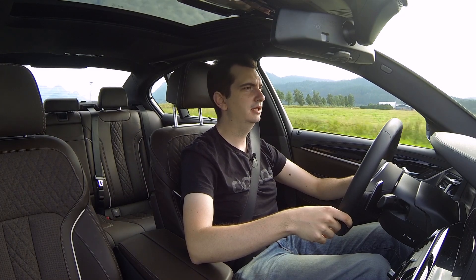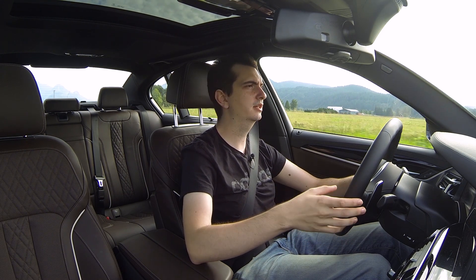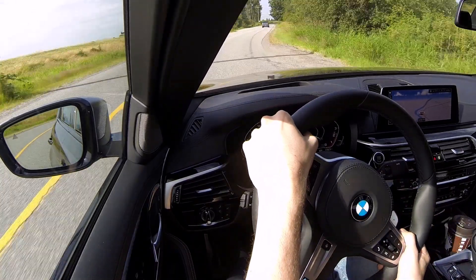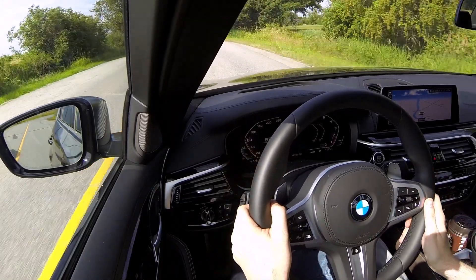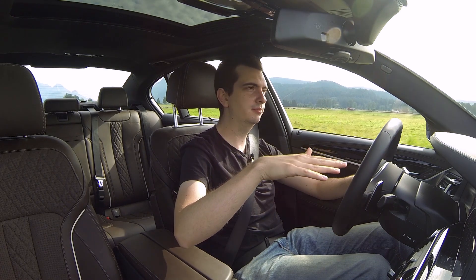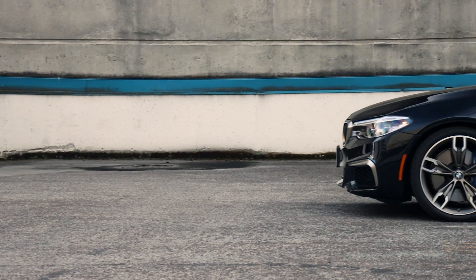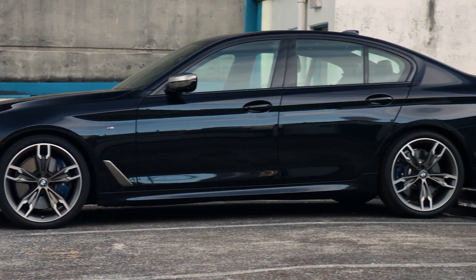Driving around town, the M550i is a very comfortable luxury sedan as you would expect from a BMW product. The suspension really does a good job of absorbing the bumps without feeling too floaty when going over undulations. The only time it really feels a bit too floaty is when going over a speed bump — it does a few jounces before settling down. Put the drive mode in Sport Plus and the suspension firms up a little bit, but it's still a very comfortable 5 series.